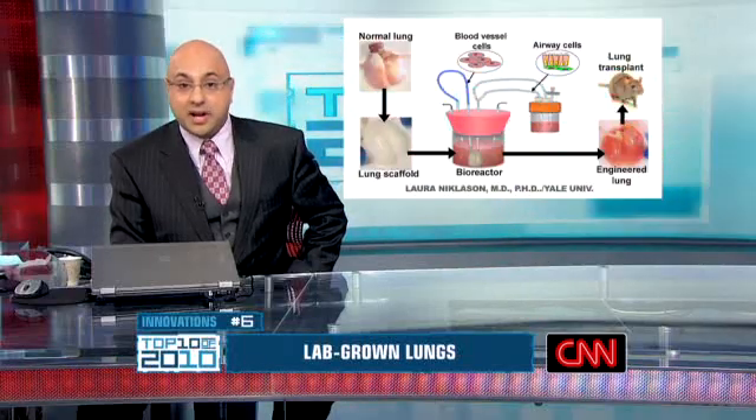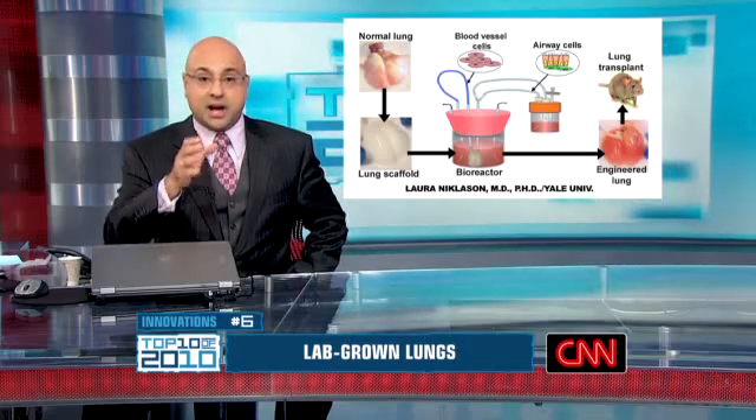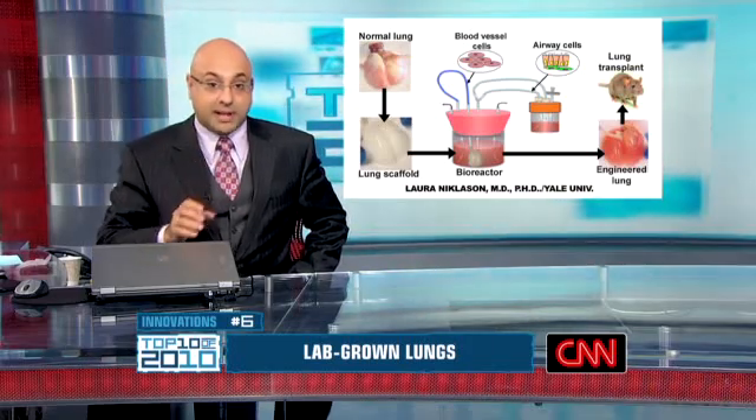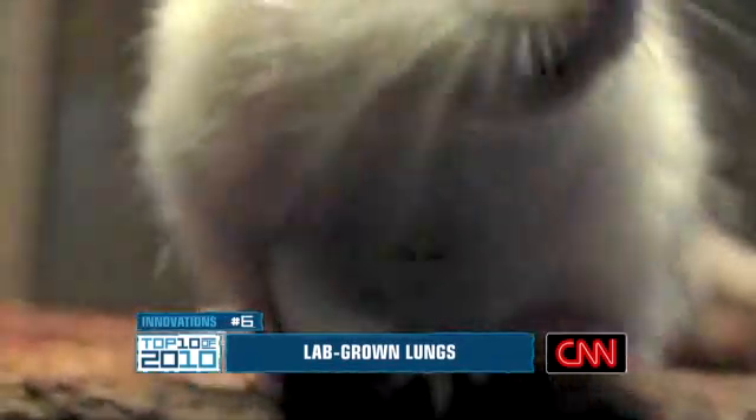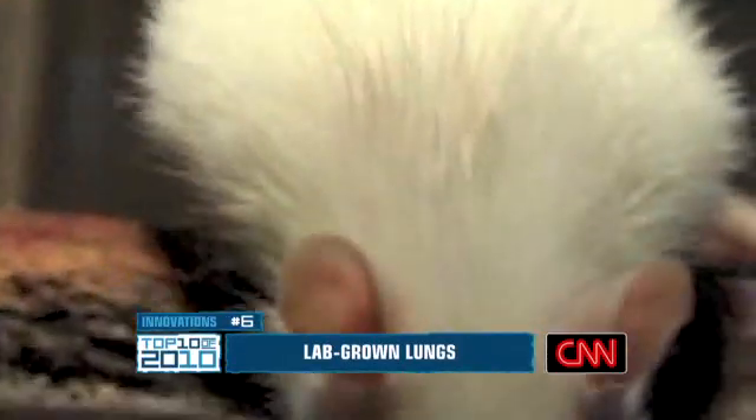At number 6: lungs grown in the lab. Researchers at Yale were able to grow a new set of lungs for rats — a set of lungs that really works. They hope to use it as a starting point for helping human patients suffering from emphysema or cystic fibrosis.